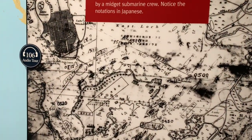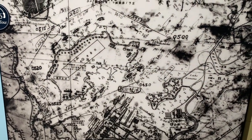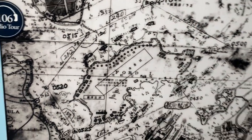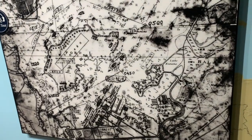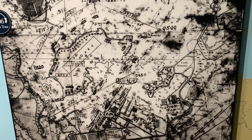The attack on Pearl Harbor was well-planned and skillfully executed. Surprisingly, the Japanese used publicly available maps and charts in planning and carrying out their attacks. This is a copy of one that was used by the submarine — a map made by the US government that they used to figure out where things were and where to hit.